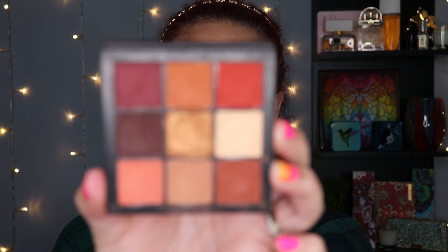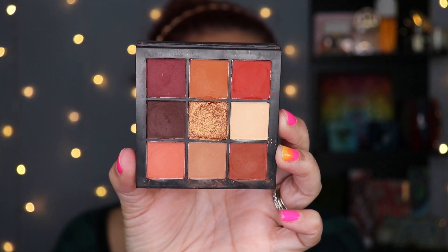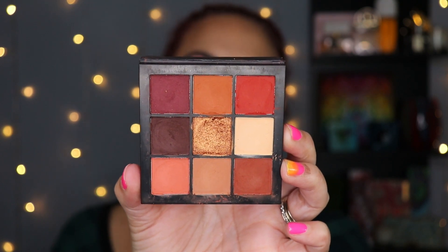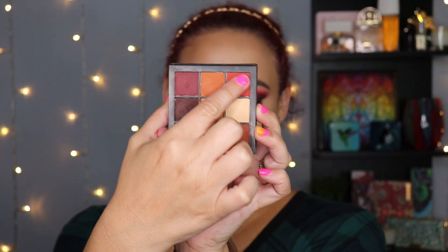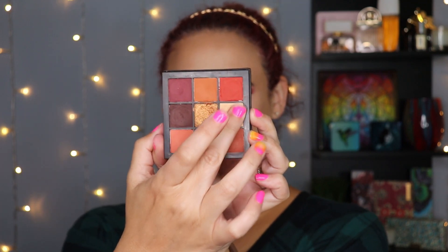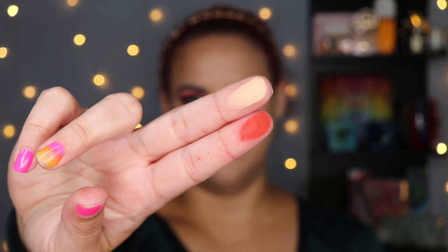So the first palette we're going to talk about is the Warm Brown Obsessions palette. As you can see, it is very warm-based, although there's really not all that much in terms of brown — a lot of these are far more reddish, almost orangish. My most favorite is this one up here, and my least favorite should come as no surprise because I rail on the cream shades in pretty much every palette.